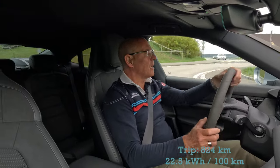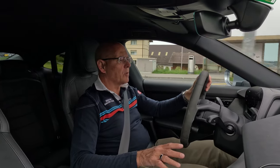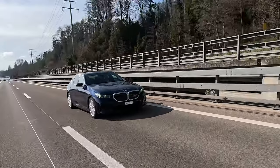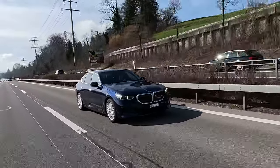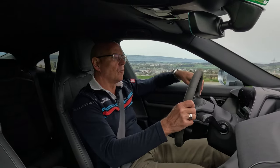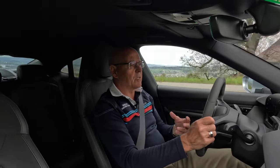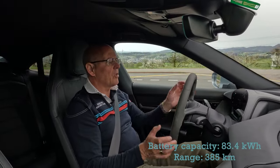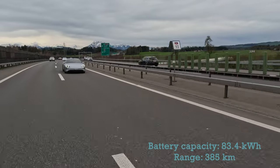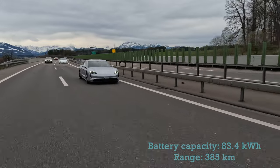Obviously there'll be cars out there with better consumption. But if I compare it to the recent BMW i5 — similar horsepower, similar size battery — it has the same consumption. So I think that is actually okay. For the way I use the car, taking it to work over a reasonably short distance, it works perfectly with that battery capacity of 83.4 kilowatt hours. The range the car gives you is approximately 385 kilometers. That's a pass for me for the Taycan.